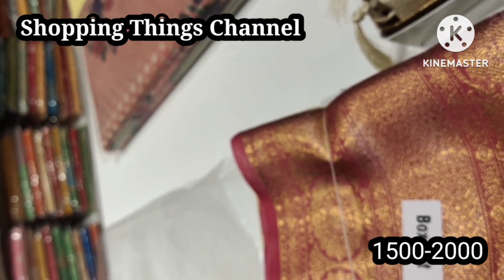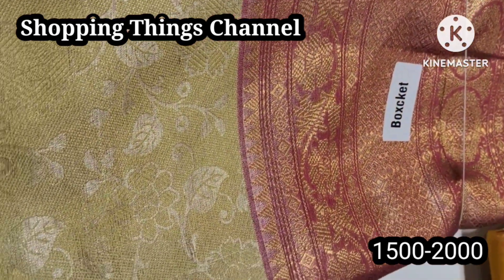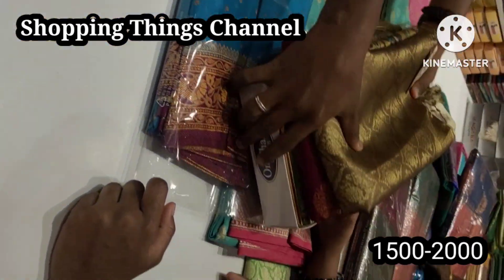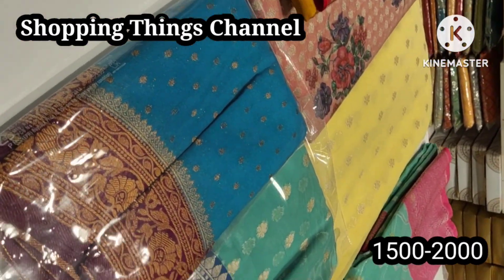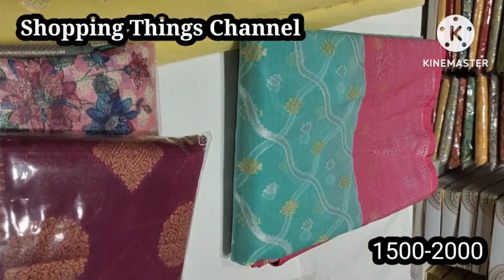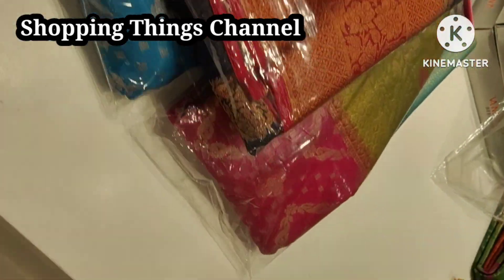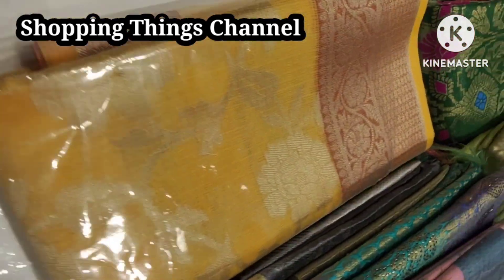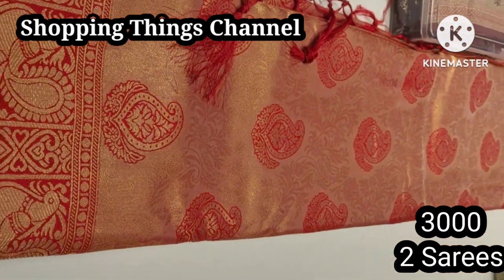The price is 1500 to 2000 rupees. Next is the fresh bar in green and orange with some black, brown silk colors and blue colors. Please like, share, and subscribe to my channel.